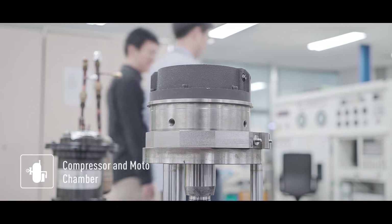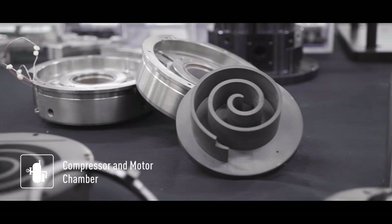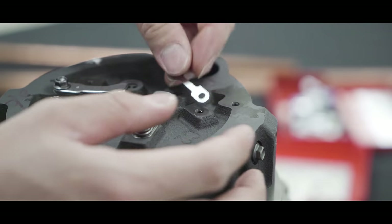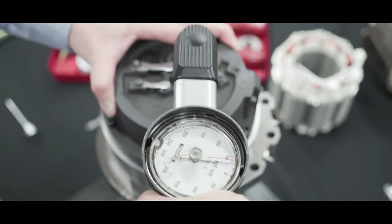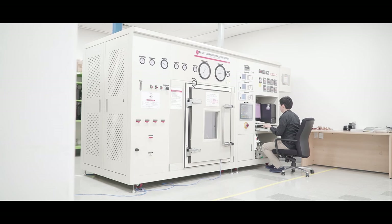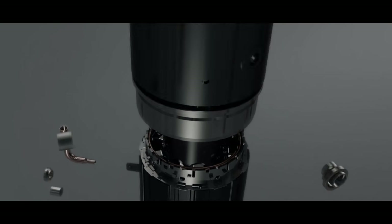In order to talk about innovation, we must look into the research behind the LG VRF system's core components. For air conditioners, the compressor is as important as the engine is to a car. The compressor that goes into the Multi V5 is made with new materials that improve efficiency and enhance reliability.